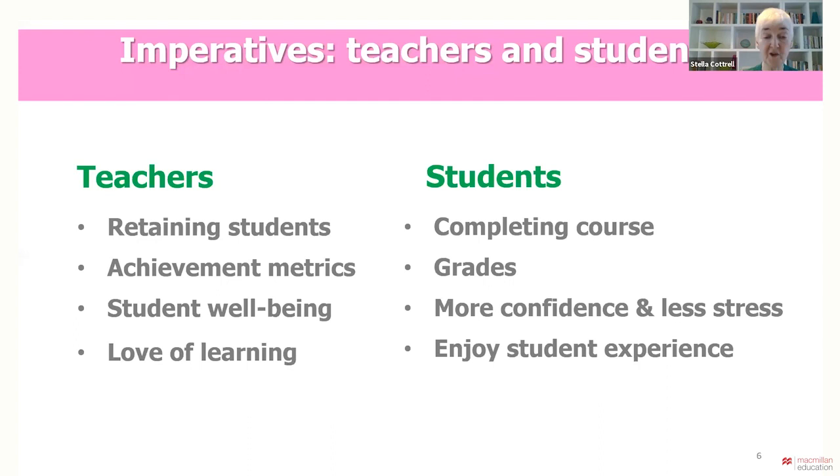Students arrive at university wanting to achieve high grades and a good degree, to graduate into a desirable job and make their family proud. They want to feel confident and that they can cope. They also need time for themselves and their social lives, which means good time management and skill in managing the study process competently, efficiently and effectively. Study skills are a mechanism for enabling study success.